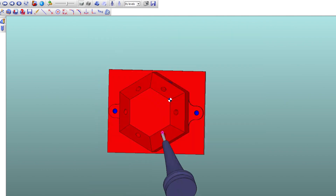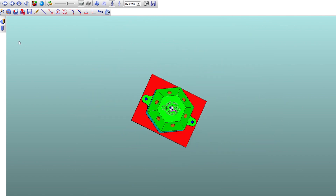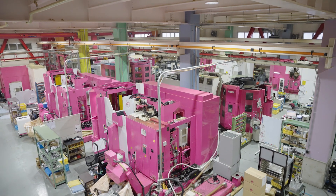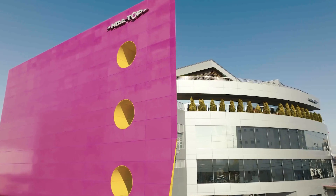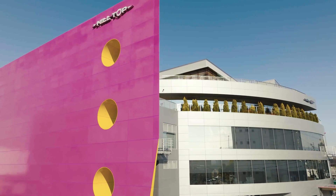Four operators are running and setting up these machines from 8 to 5. So how do we run these machines 24/7 with just four operators? We have a programming method created by 60 years of machining experience, using information technology from Hilltop Japan in Kyoto, which was established in 1961.